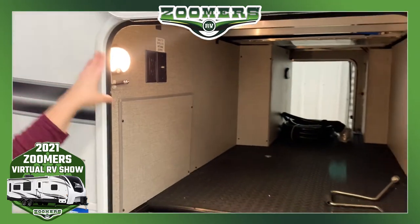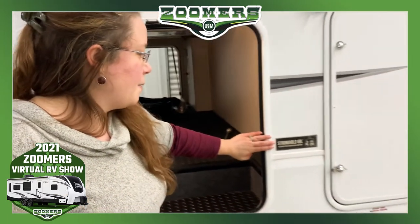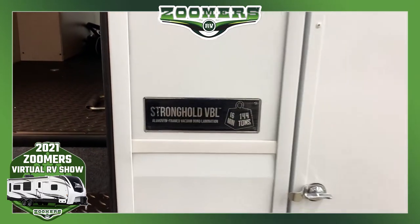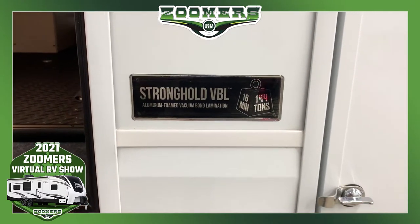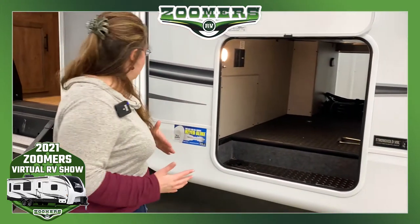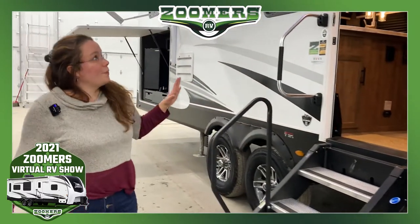Jayco's are a great product. Don't forget about the aluminum frame, vacuum bond, and lamination. Jayco's are meant to last. They're built very, very well. They actually have very good manufacturer warranties compared to other brands. This is a single entrance camper.